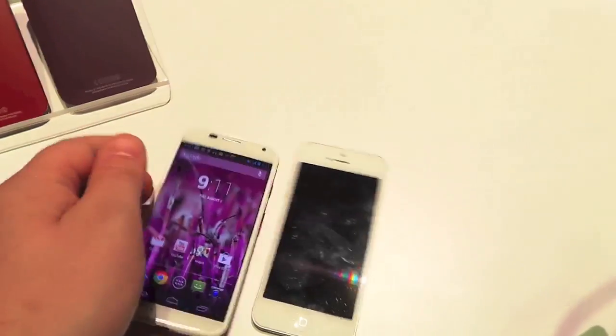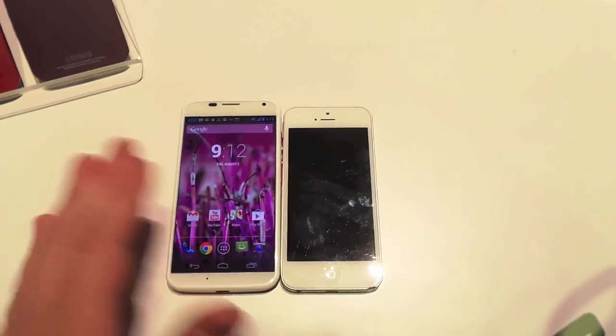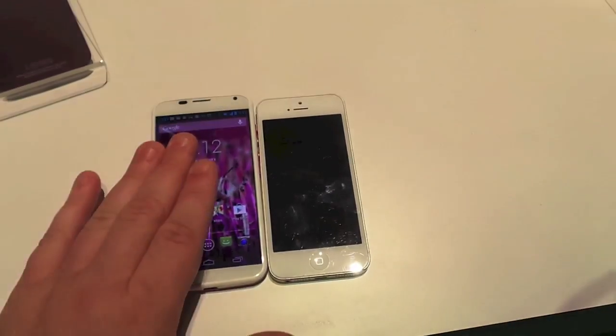That's just a quick comparison. They're about the same price — you're going to get 16 gigs of storage on the Moto X for $199. Of course, the iPhone 5 is $199 as well, and 32 gigs is $249 here.